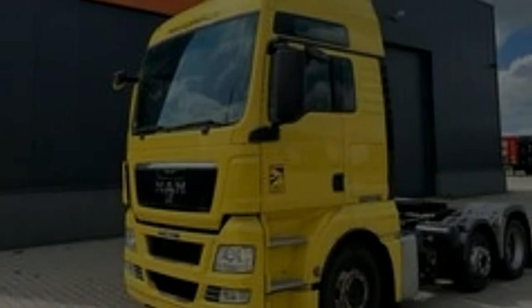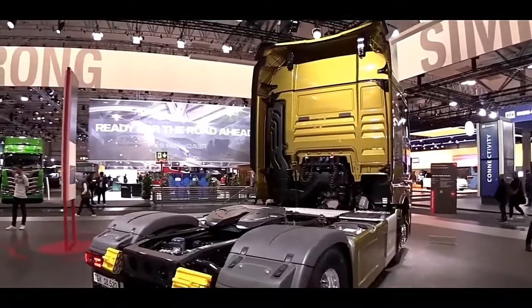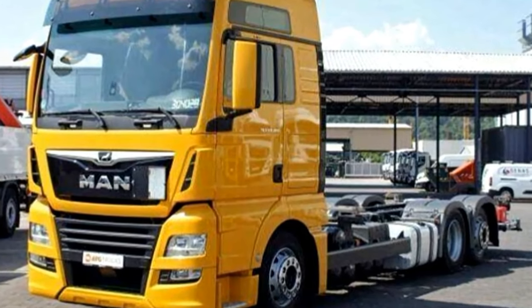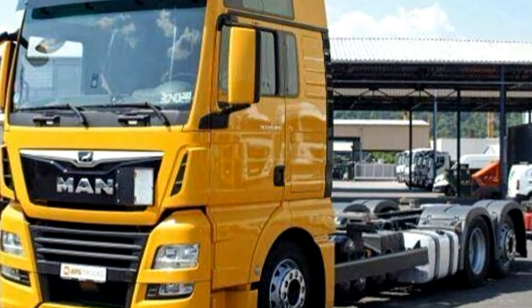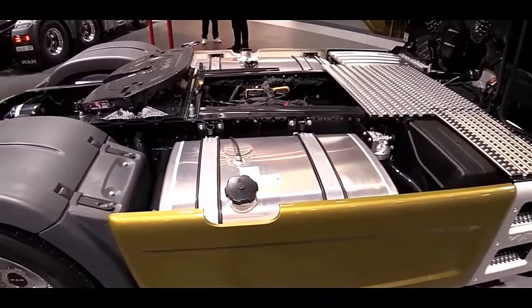The wheelbase of the TGX18.520 can be customized based on the specific application and configuration, providing flexibility for different transport needs. The axle configuration typically includes options like 4x2 or 6x2, allowing for versatility in meeting varying load and road conditions.